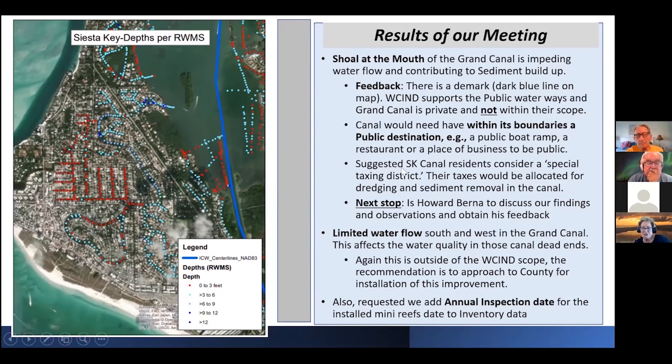They suggested that we talk to canal residents and consider a special taxing district — taxes could then be allocated to dredge and do sediment removal. Our next step is meeting with Howard Burnham at the county to talk about this problem, get some suggestions as to what we might do, and perhaps some help to get some of this done.